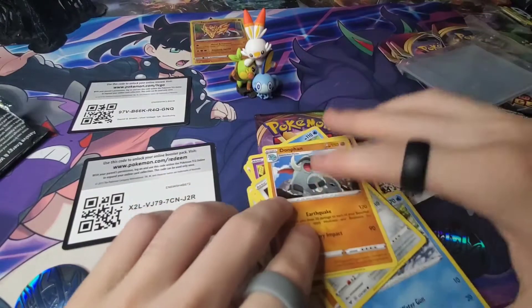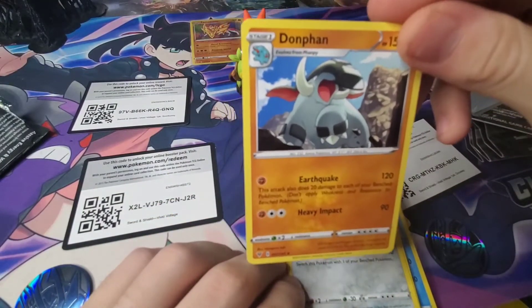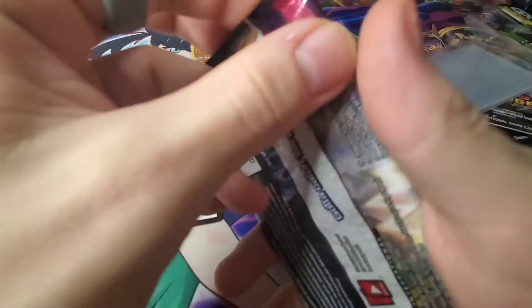Let's see how this next pack does. Let's go over this rare — it's a Donfan. We don't really know much about that Pokemon, but it evolves from a Phanpy. All right, let's get into the Chunky Chew. Let's hope for the chunk.